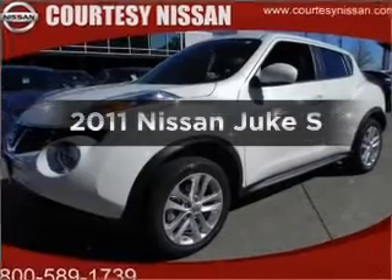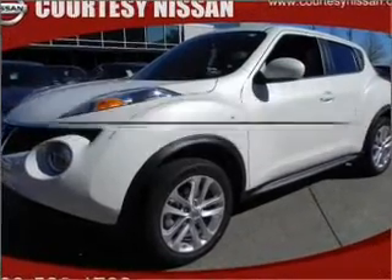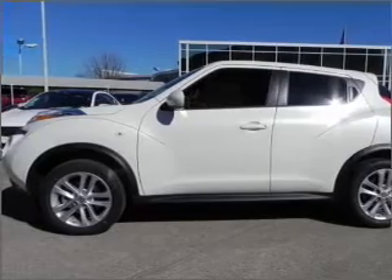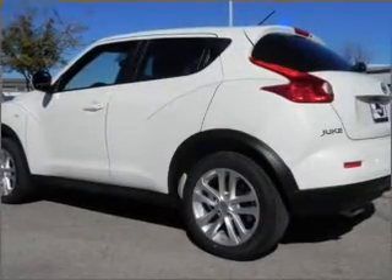If you're looking for a first-rate auto, this one could be yours today. With an efficient four-cylinder engine connected to a smooth-shifting automatic transmission, premium wheels give a more luxurious look.